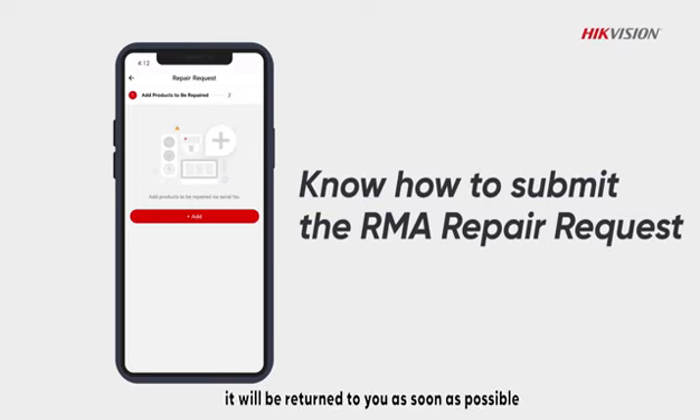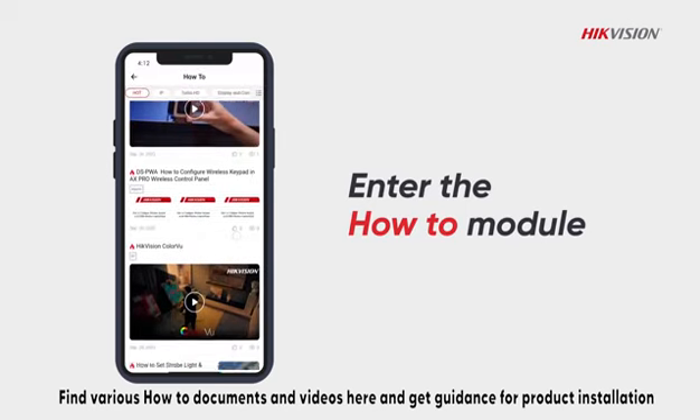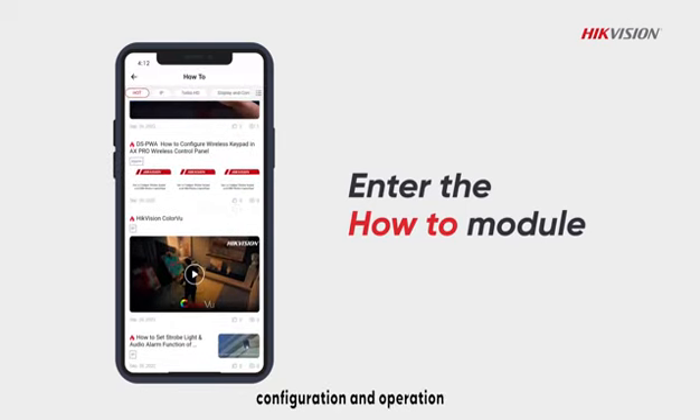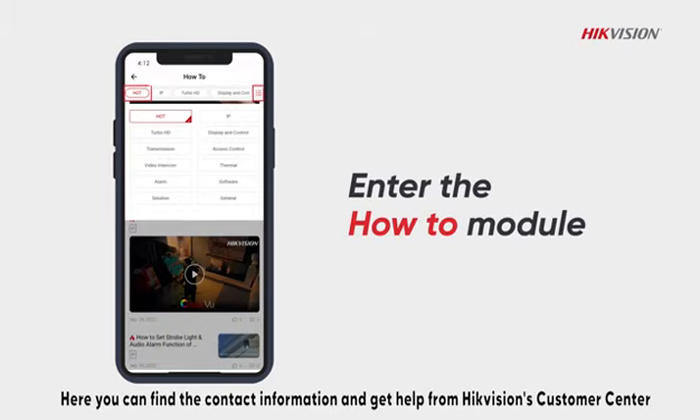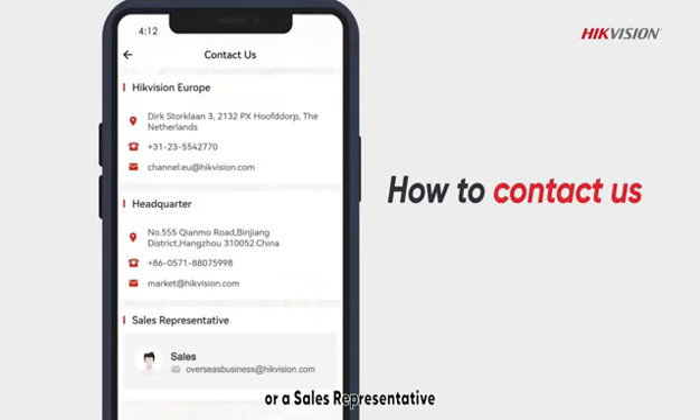it will be returned to you as soon as possible. Find various how-to documents and videos here and get guidance for product installation, configuration and operation. Here you can also find the contact information and get help from HikeVision's customer center or a sales representative.